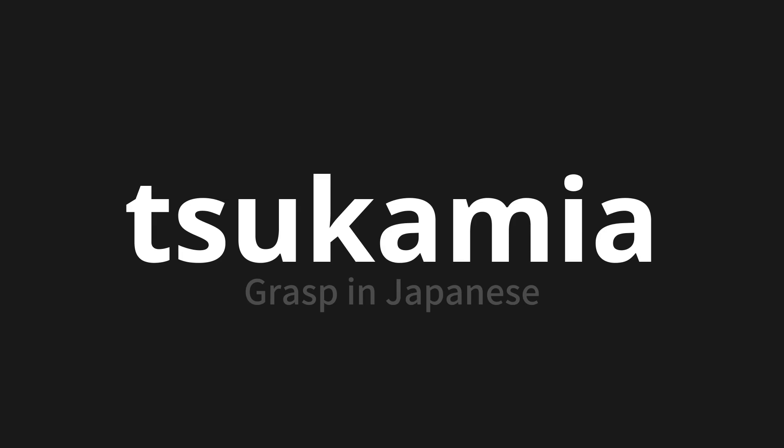Let's say it all together. Tsukamiya. Tsukamiya. Tsukamiya. Thank you for joining us on this adventure in pronunciation.